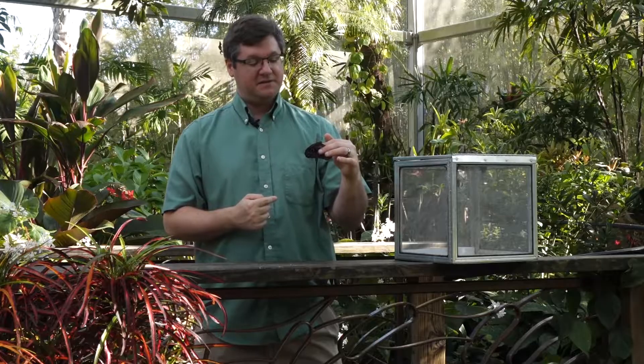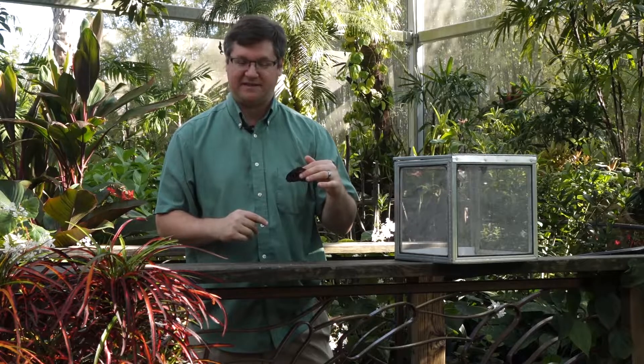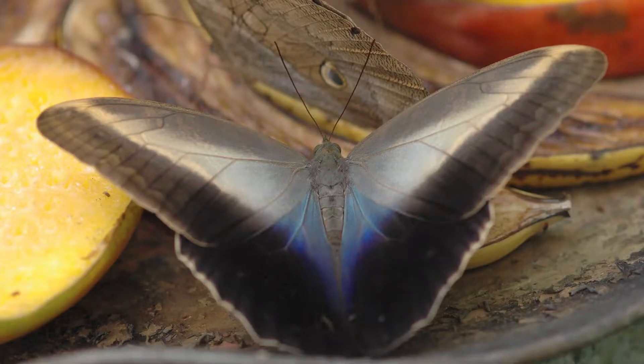That gives the butterfly the chance to just fly away with part of its wing missing, and butterflies can lose up to half of their wings and still fly, depending on which parts they lose. We'll give you a quick look at both sides of the wings so you can see that lovely owl face there, and see the inside of the wing here is not nearly as flashy as the blue morpho cousin.